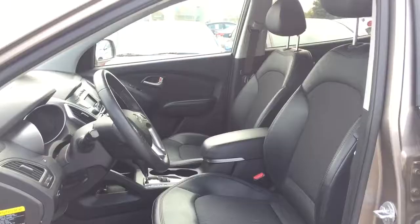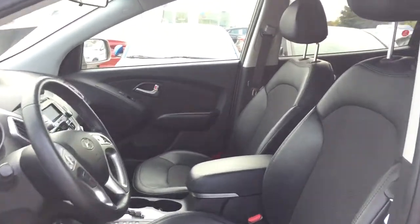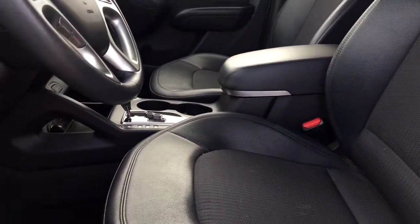Let's head on in to see what we have inside as well. A quick step into your Tucson here — you do have that leather seating. Great bolster seats, very nice and comfortable.